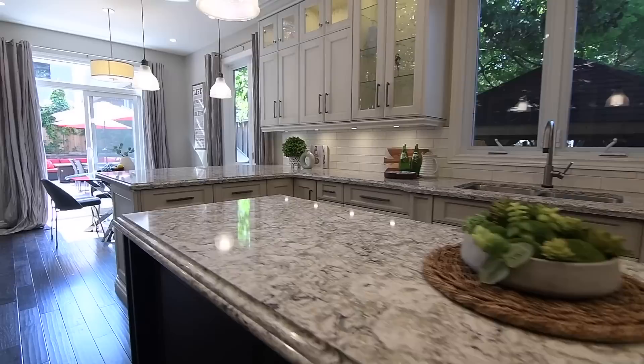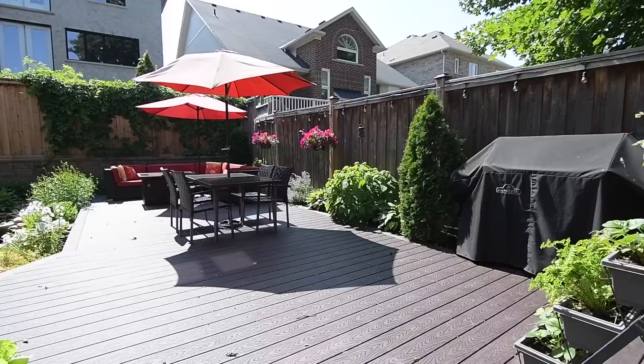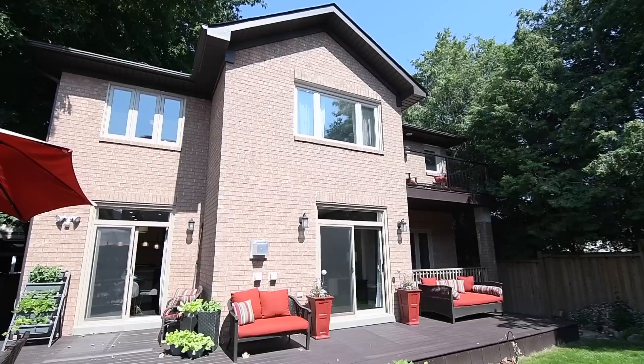Above the breakfast area is a contemporary light fixture, with the sliding door walkout from here opening onto a recently updated composite deck in the fully fenced backyard retreat. Landscaped with perennials, having the soothing sound of a water feature and shaded by mature trees on the south side, the backyard is a lovely outdoor space surrounded by natural beauty and a joy for entertaining, the L-shaped deck having ample room for dining and conversation areas.